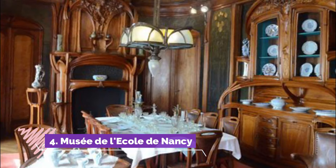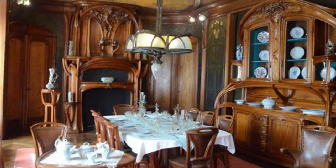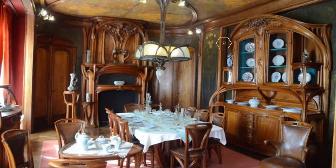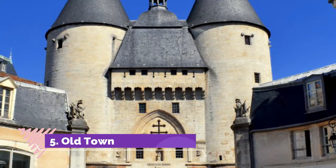Number four: Musée de l'École de Nancy. The Musée de l'École de Nancy is a one-of-a-kind museum housed in the Villa Majorelle, a lovely house built in the early 1900s for the artist Louis Majorelle. Listed as a historic monument, the Villa Majorelle was the first example of an Art Nouveau house in Nancy.